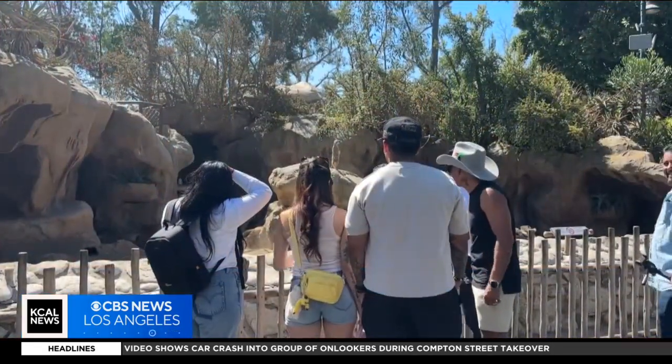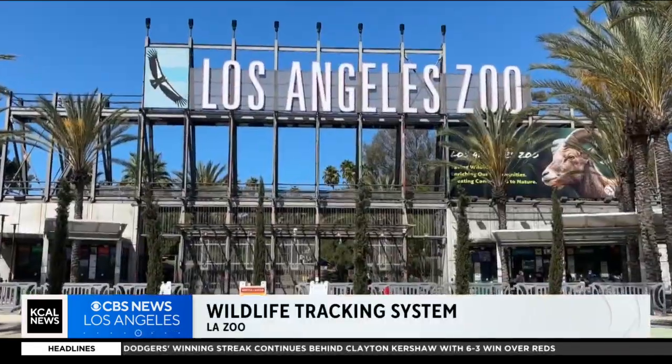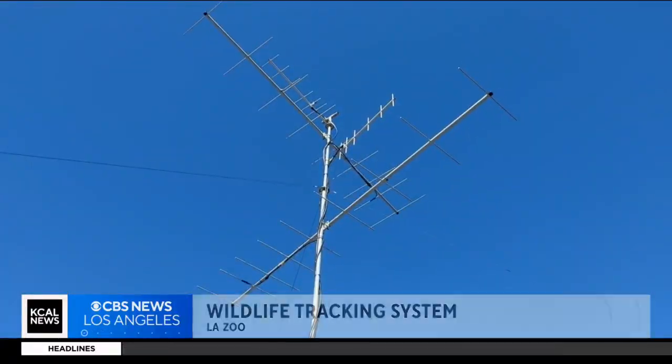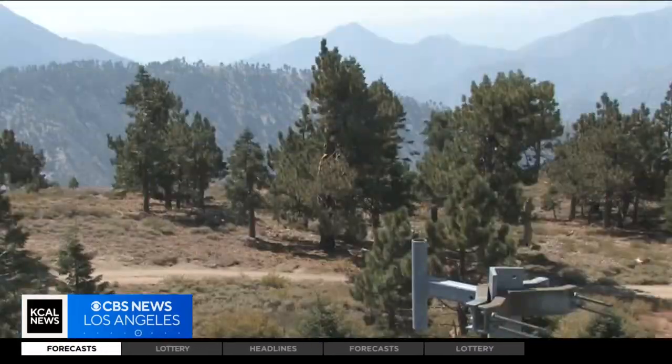Just beyond the exhibits like the meerkats at the L.A. Zoo, conservation efforts are happening behind the scenes. This is not something that's directly benefiting the lions and tigers that you see here at the zoo, but it is helping the world of animals in general.